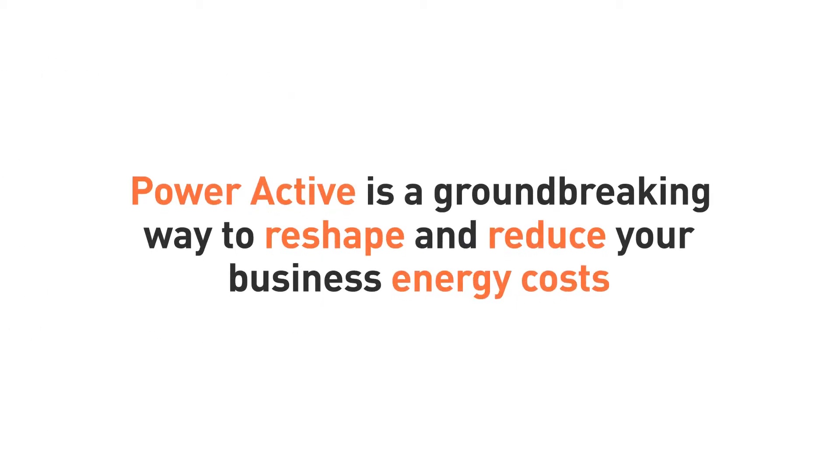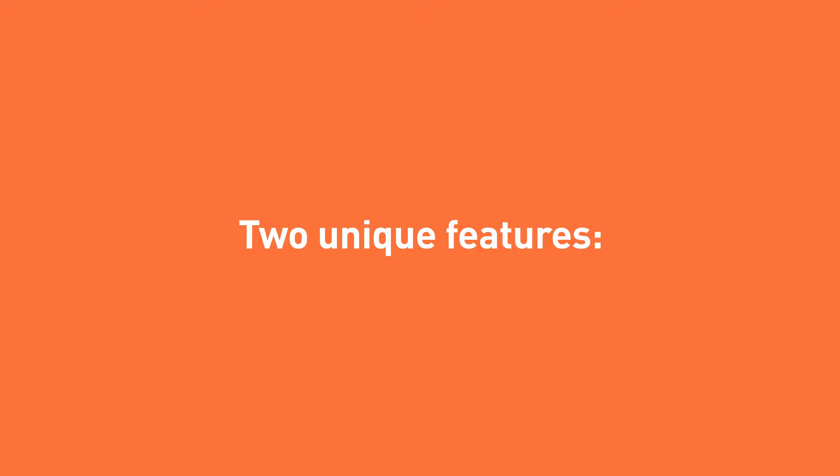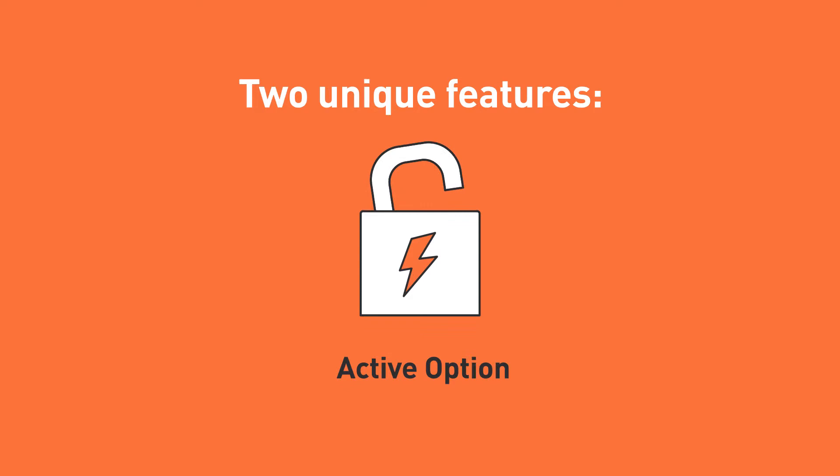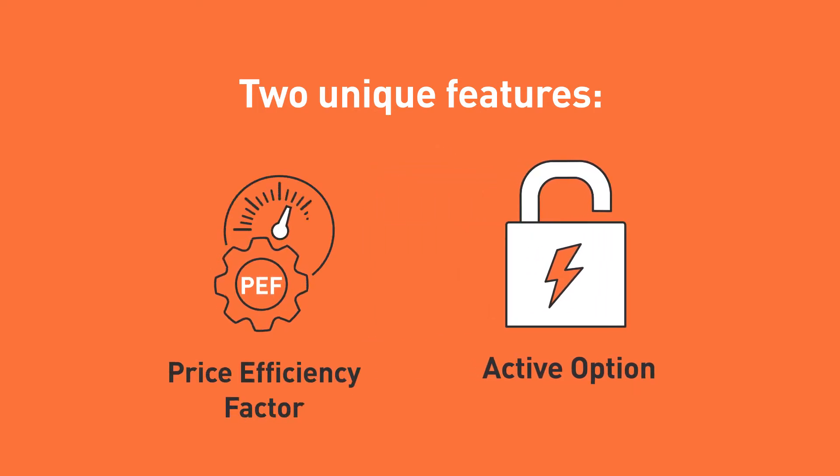Meet PowerActive — a groundbreaking way to reshape and reduce your business energy costs. With our PowerActive plan, you get two unique features that put you in control of your energy savings. The active option allows you to move with rates in the market, while the price efficiency factor puts you in control of what you pay.